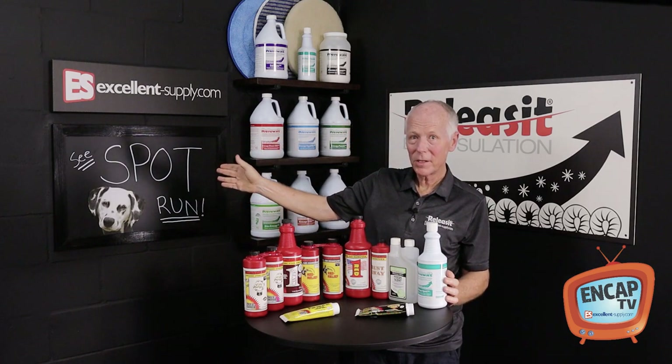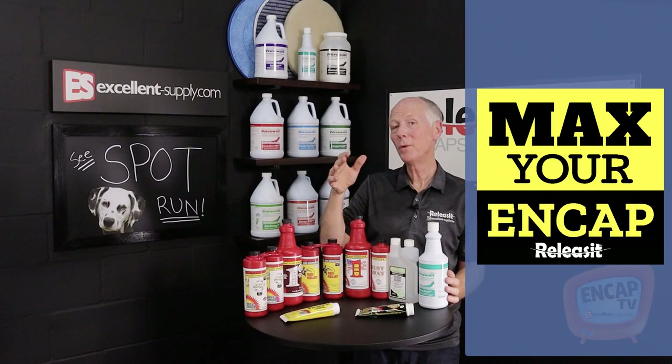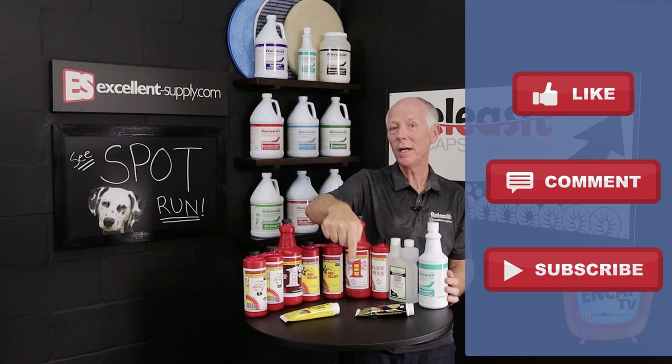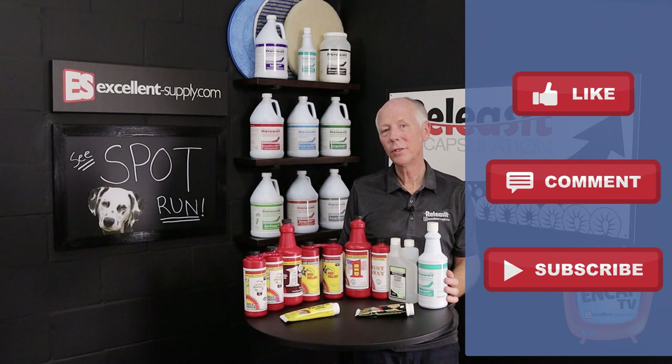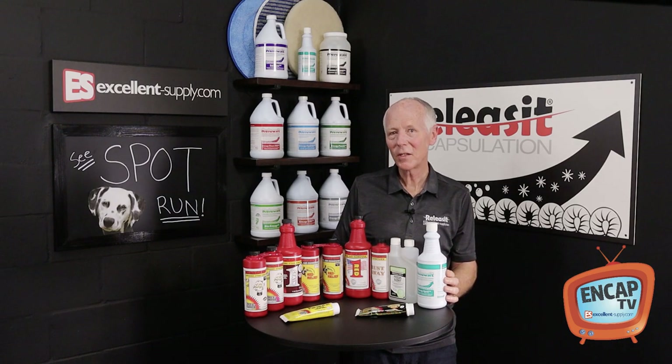So hopefully this will help you see spot run. If there's anything we can do here at Excellent Supply to help you max your NCAP, please reach out to us. Also, please subscribe, hit the like button, or comment below — we appreciate it when you do that. And until next time, stay tuned to NCAP TV. Thanks for watching.